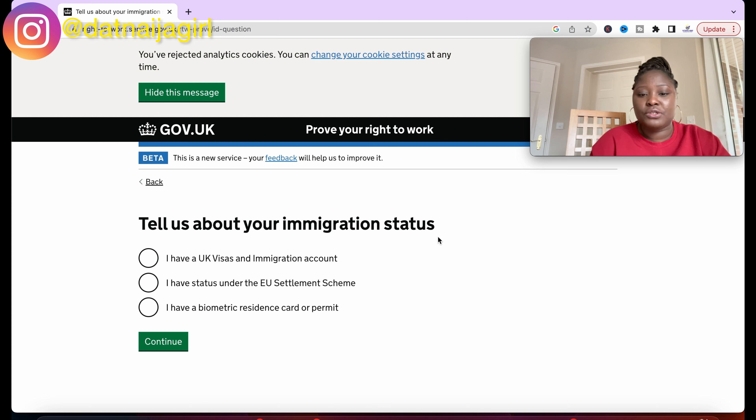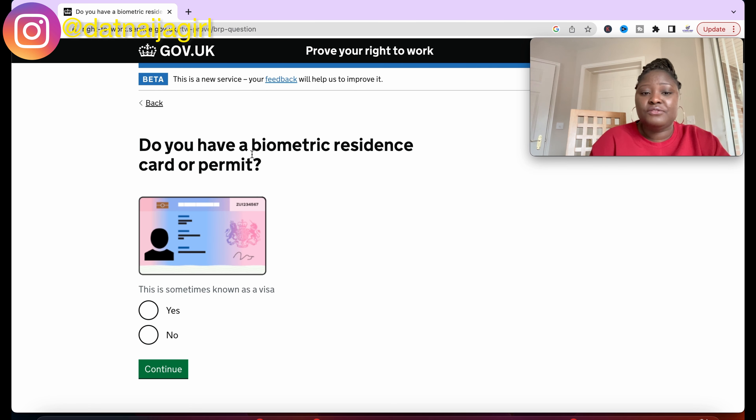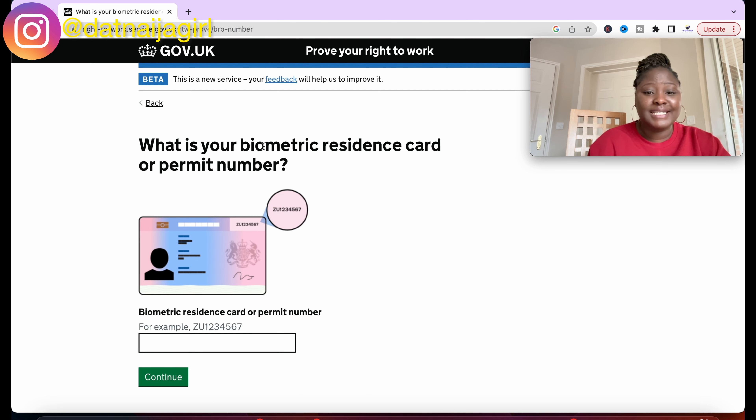It asks you to tell them about your immigration status. Select 'I have a biometric residence card or permit' and click continue. It confirms: do you have a biometric resident card or permit? Click yes — it's also known as a visa. Then it asks for your BRP number, which is on the upper right side of your card. Enter your number and click continue.